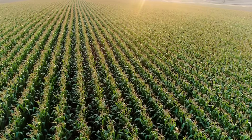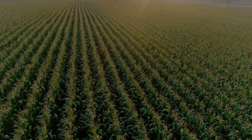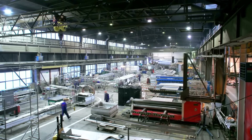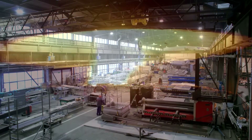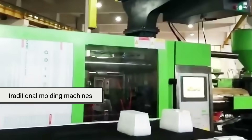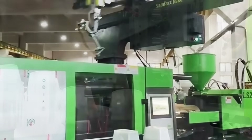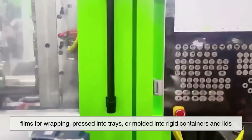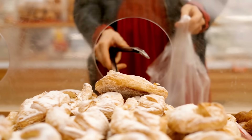Once the PLA pellets arrive at the factory, the process of turning them into packaging is actually pretty familiar. The material is heated and shaped using traditional molding machines — no need for futuristic sci-fi tech. PLA can be blown into films for wrapping, pressed into trays, or molded into rigid containers and lids.